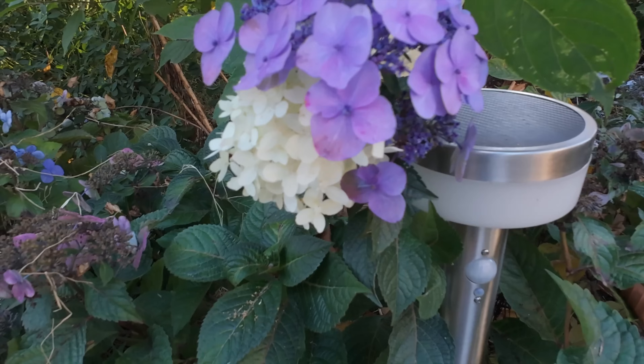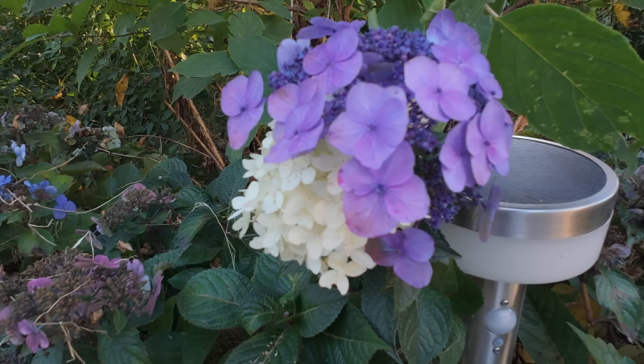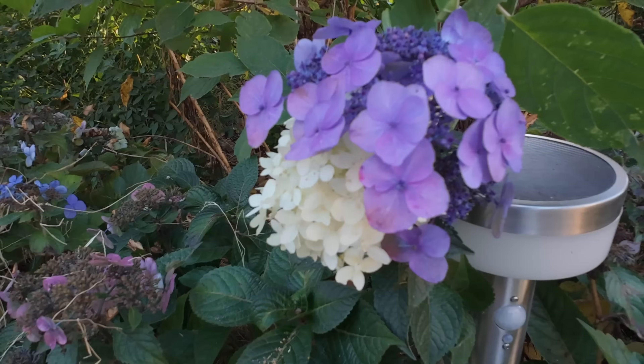A white Limelight flower mixed with a blue Pop Star flower is pretty phenomenal.